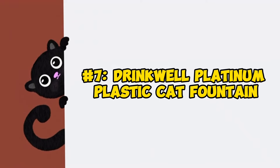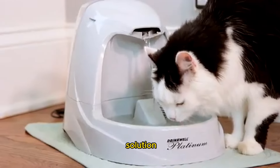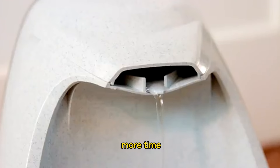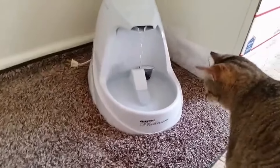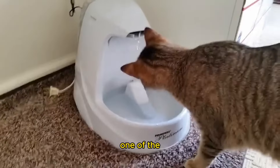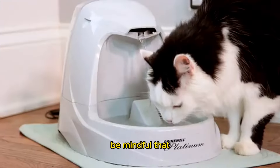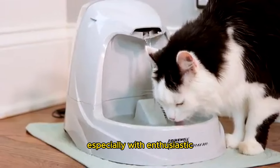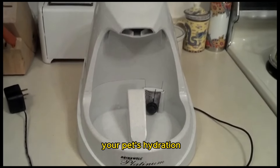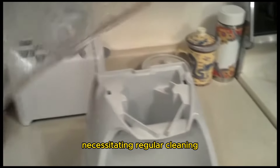Number 7: Drinkwell Platinum Plastic Cat Fountain. For households with multiple cats or even dogs, the Drinkwell Platinum Plastic Cat Fountain offers a solution with its ample capacity. With a generous 168-ounce reservoir, you'll spend less time refilling and more time enjoying the company of your furry friends. The clear reservoir at the back provides easy monitoring of water levels, so you'll never be caught off guard. One of the standout features is its free-falling stream, designed to entice your cat to drink more — though be mindful that this may lead to splashing, especially with enthusiastic drinkers. Constructed from BPA-free plastic, this fountain prioritizes your pet's safety, though scratches can create breeding grounds for bacteria and slime, necessitating regular cleaning.